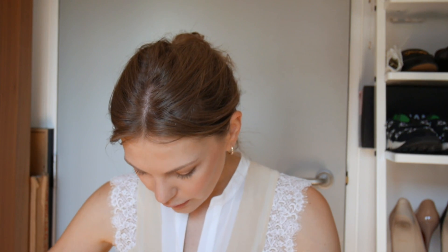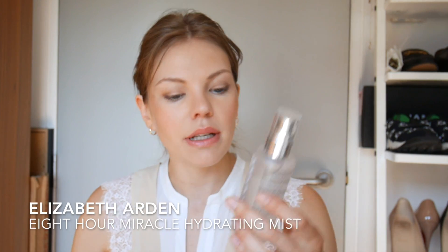The last thing left is to set my makeup. Looking into my setting spray drawer to find one I haven't used for a while — I haven't really used my Eight Hour Miracle Hydrating Mist. And that is it, you guys — I am ready!